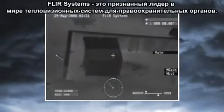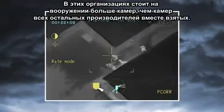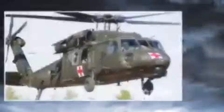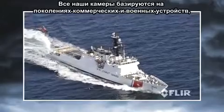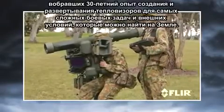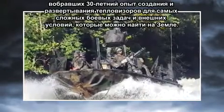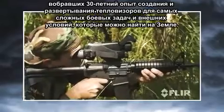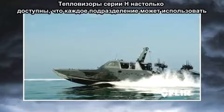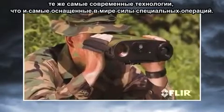FLIR Systems is the recognized leader in law enforcement thermal imaging around the world, with more cameras in the field than every other manufacturer combined. All of our cameras are built on the commercially developed, military-qualified pedigree that comes from our 30 years of experience building and deploying thermal imagers in some of the most demanding environments and missions the world has to offer. And the H-Series is so affordable that every department can deploy with the same cutting-edge technology as the world's elite Special Operations Forces.